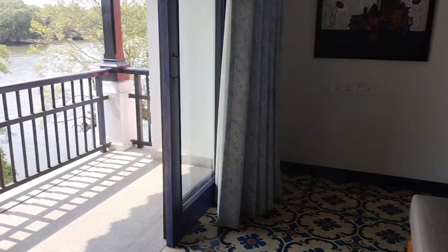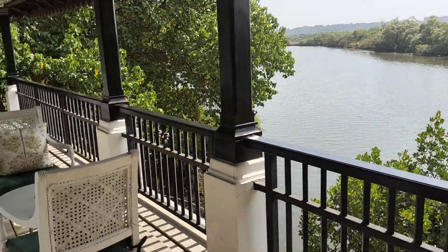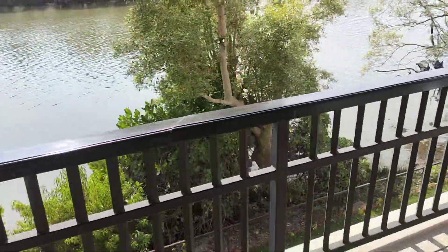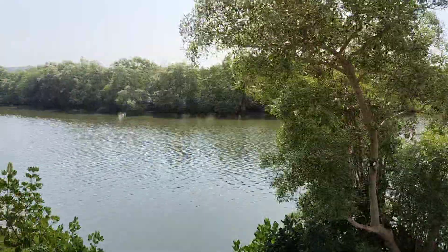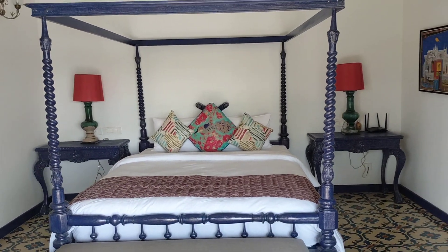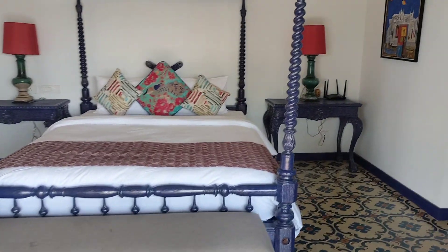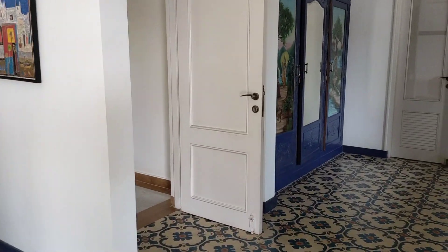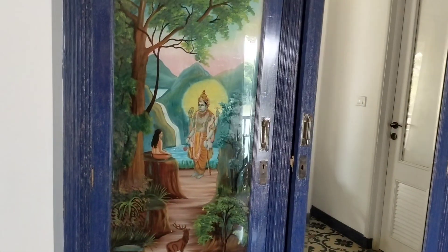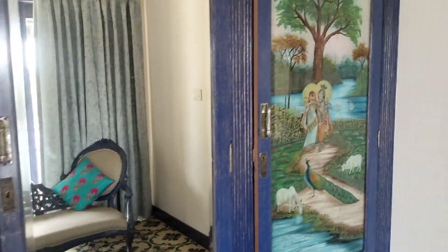The super amazing view you can experience out here in Goa. The very big balcony, the sit-out, and the amazing view. The best part is this amazing painting — the water, the Radha Krishna.